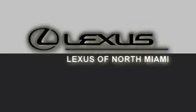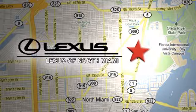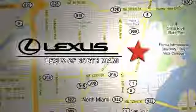Hurry in today for a test drive at Lexus of North Miami. We're located on US1 Biscayne Boulevard in North Miami, just minutes from the Turnpike, I-95, and 441.